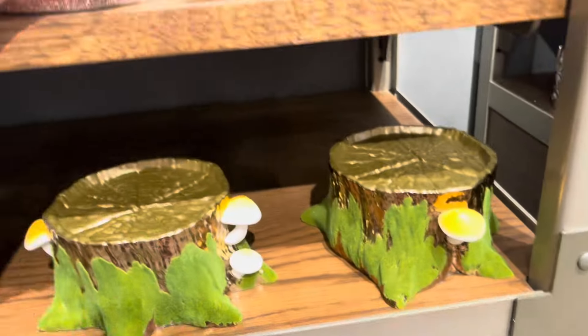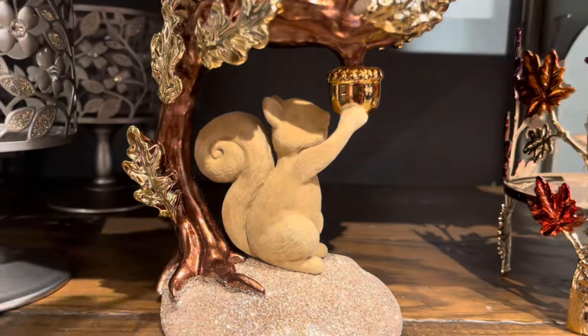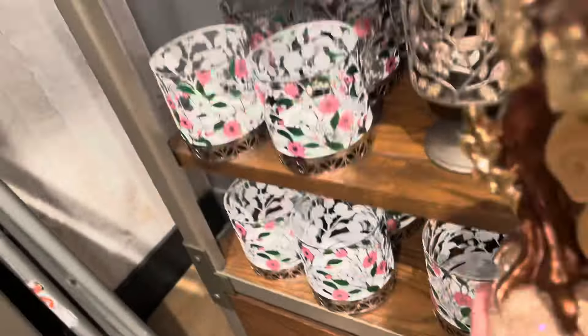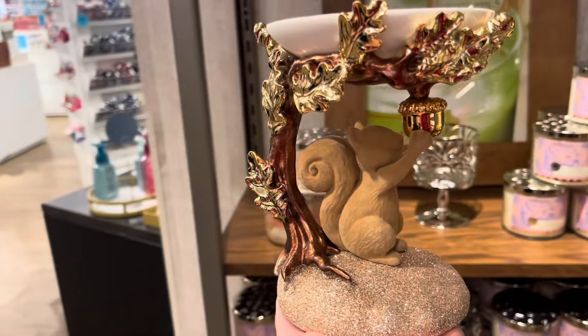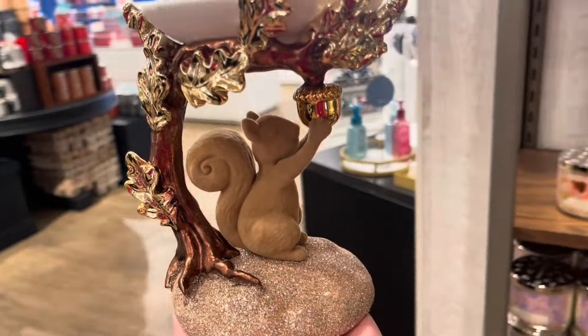Now this one looks pretty much very similar to last year's. I have to dig mine out because I kind of forgot what it looks like. But this one's kind of cool because you have the copper color of the tree trunk and the gold of the leaves. So it's actually really nice. And of course the base is very glittery, just like the one from last year. And the squirrel is adorable. This one is actually pretty cute.